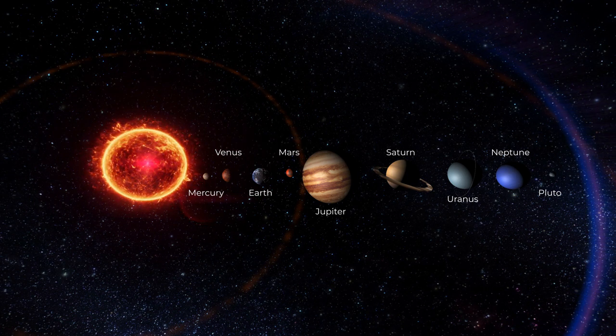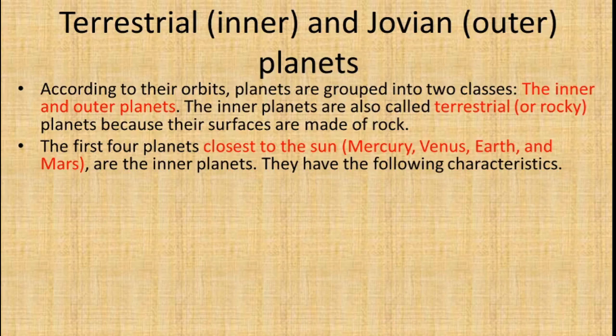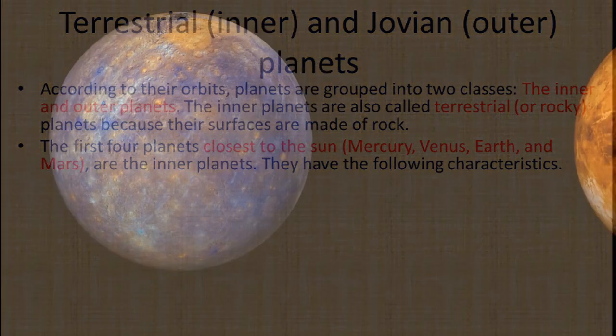The first four planets closest to the sun — Mercury, Venus, Earth, and Mars — are the terrestrial or rocky planets.